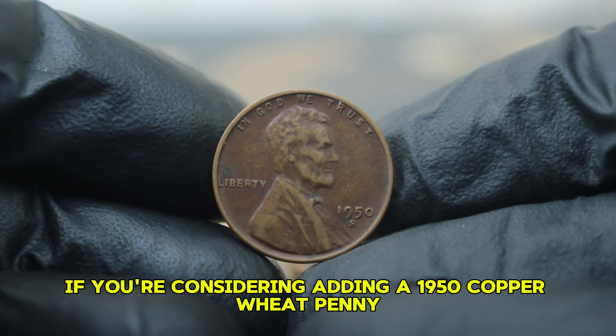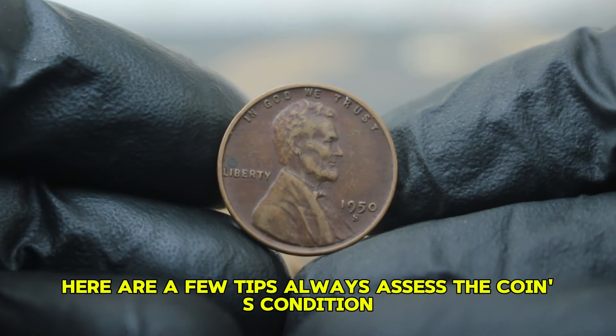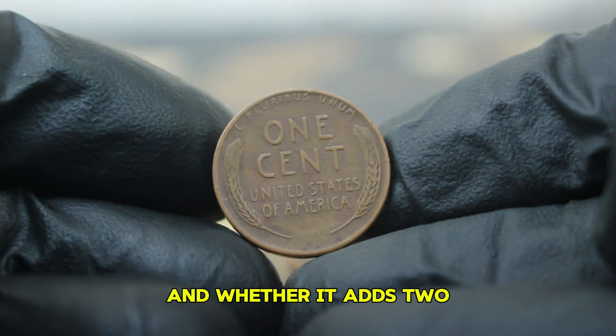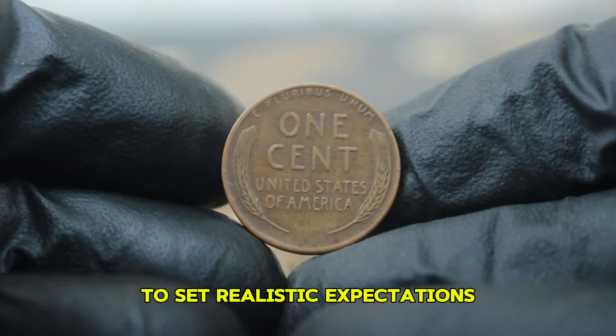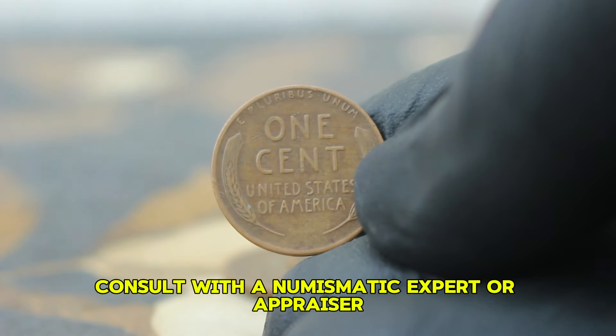If you're considering adding a 1950 copper wheat penny to your collection or looking to sell, here are a few tips: always assess the coin's condition and look for any signs of color change and whether it adds to or detracts from the coin's value; familiarize yourself with recent auction prices to set realistic expectations. If you're uncertain about the coin's value, consult with a numismatic expert or appraiser.